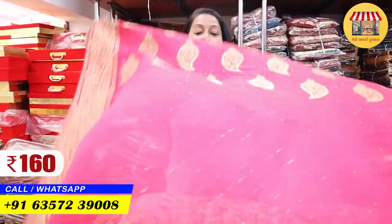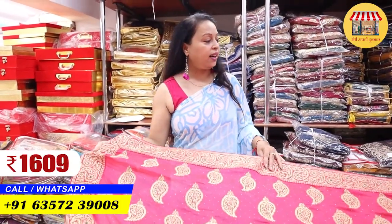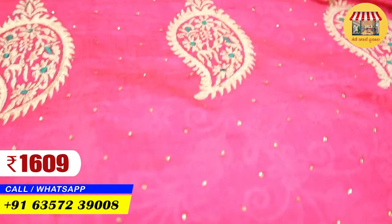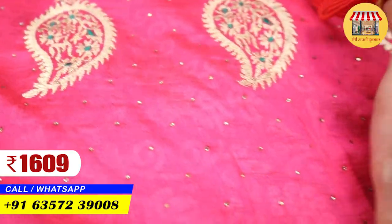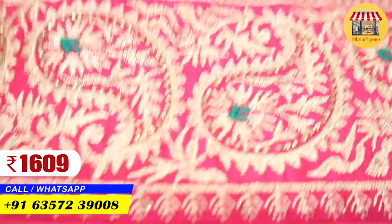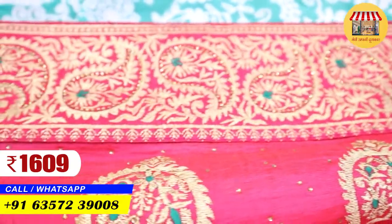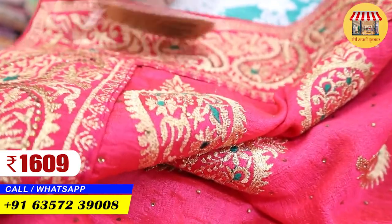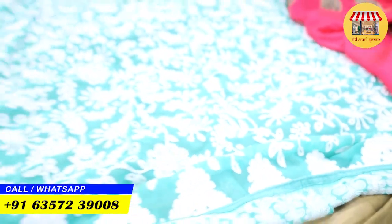Let's go, friends. Look at what collection you will get here. This is the jerry border with sequence work and soroski work. I am going to talk about the price — this is priced at ₹1609. You will also have reselling potential in the design. Set-wise, there is a four or six piece set.